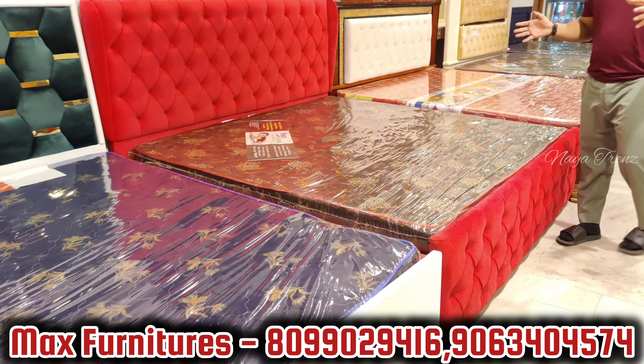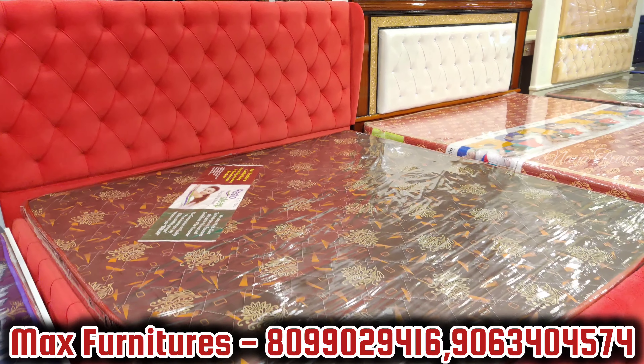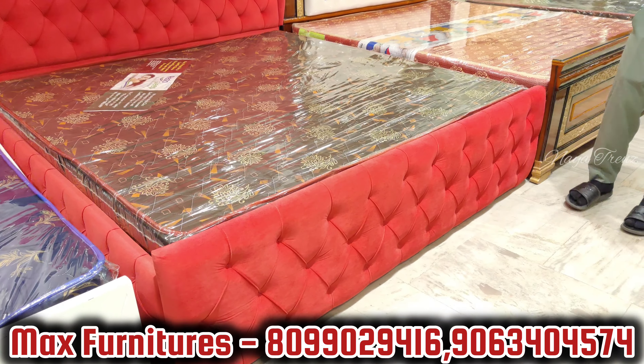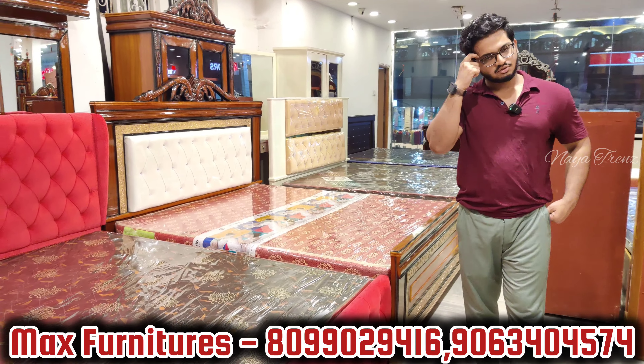This complete model is 35,000 rupees — Chester quilted cot. In the market if you choose imported, they charge 55,000–65,000. At our store, with 30 color options and 10-year warranty with bill, it's 35,000 rupees.